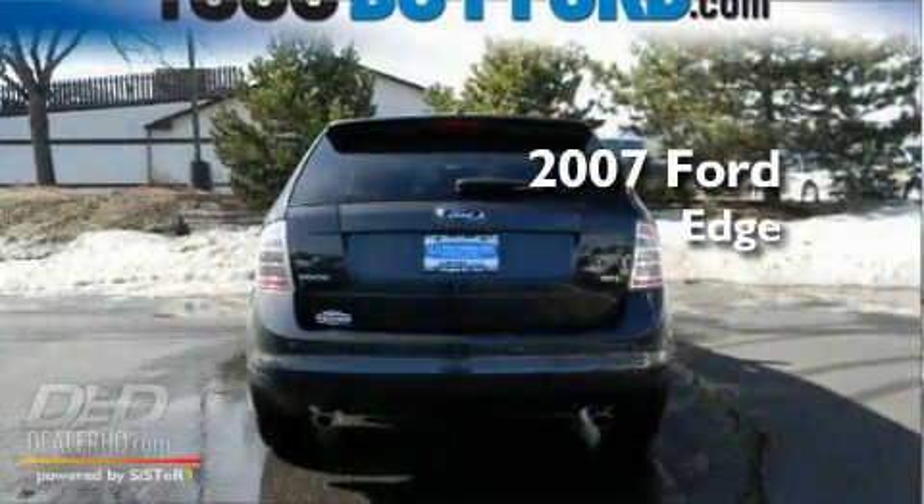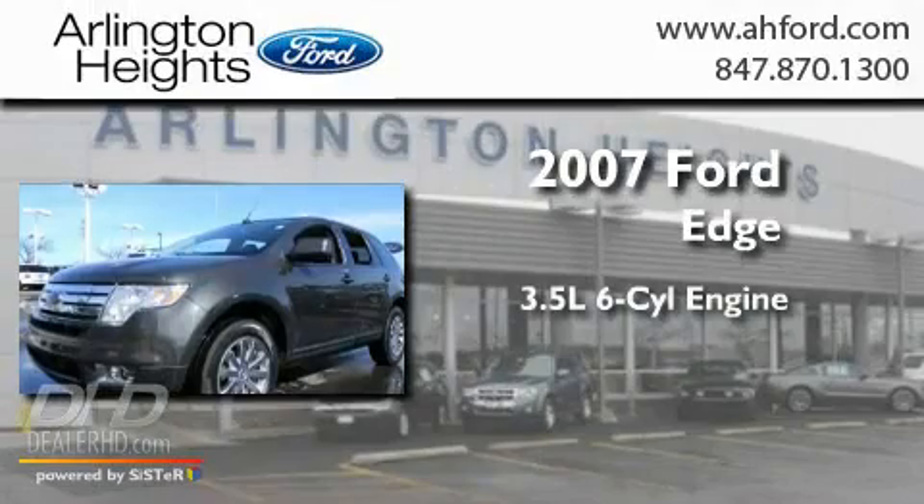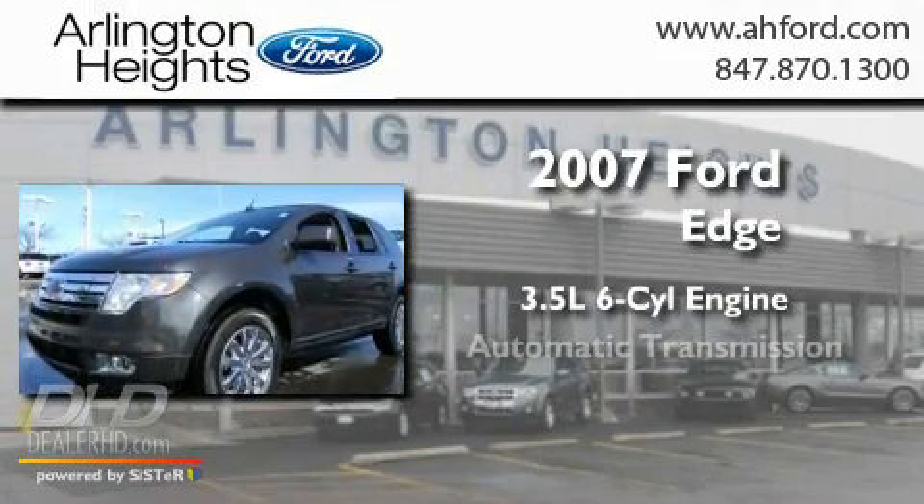This is a 2007 Ford Edge. It has a 3.5-liter six-cylinder engine and an automatic transmission.